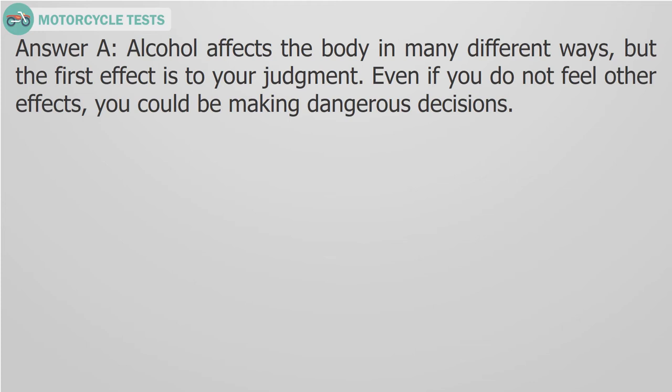Answer A. Alcohol affects the body in many different ways, but the first effect is to your judgment. Even if you do not feel other effects, you could be making dangerous decisions.